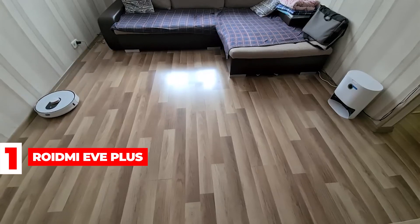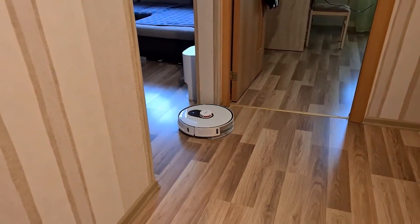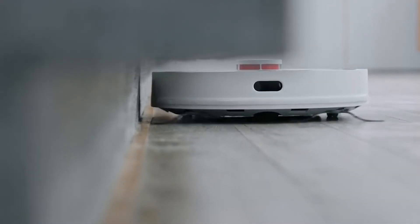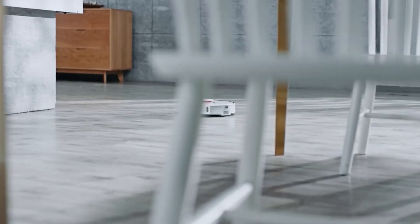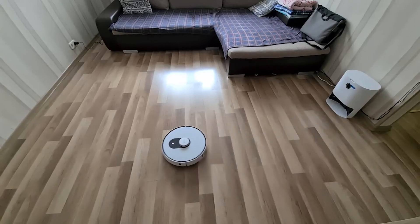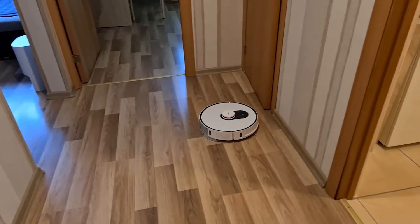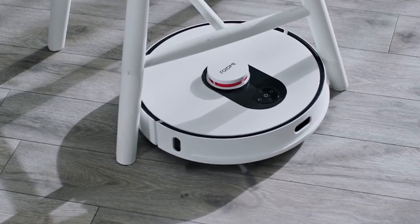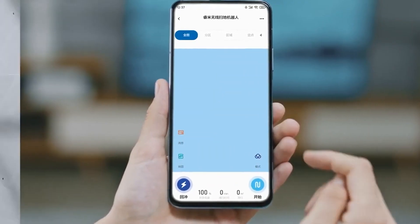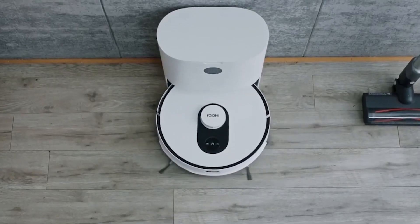ROIDME Eve Plus: With the ROIDME Eve Plus self-emptying robot vacuum and mop, you can clean and sterilize your floors simultaneously. When dirt enters the dust collector, it sterilizes and deodorizes the particles, preventing mold and odors. The unique rear-suction dust collection system is more efficient and quieter than traditional collectors, and the shorter air duct allows for faster collection with less blockage. The ROIDME Eve Plus has a suction power of 2,700 Pa, focusing on walls and edges to leave no dirt behind. The TOF wall tracking sensor detects walls and adjusts side brush rotations for complete corner cleaning.